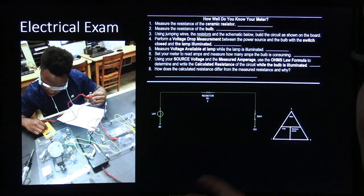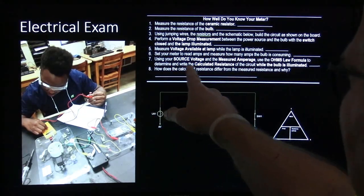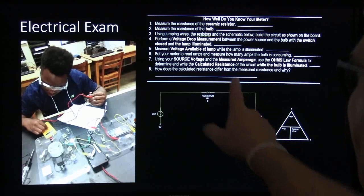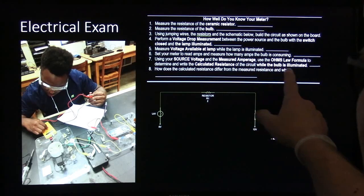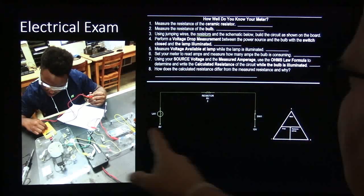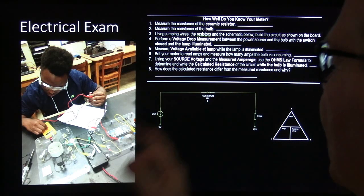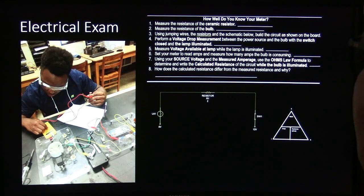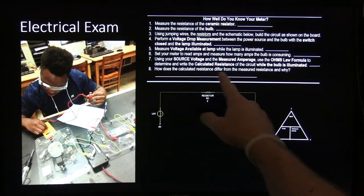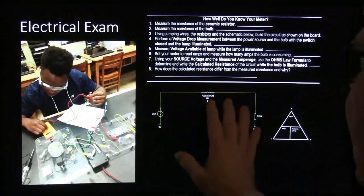Then they had to measure voltage, measure amperage, and use the Ohm's law formula in an E-I-R table to calculate and write down the calculated resistance while the bulb was illuminated. What you find out is that when the bulb is burning it has about 5 ohms resistance, but when measured cold with a meter it's only about 0.8 to 1 ohm. I asked them how the calculated resistance differs from the measured resistance and why - and I expected them to write that answer down.